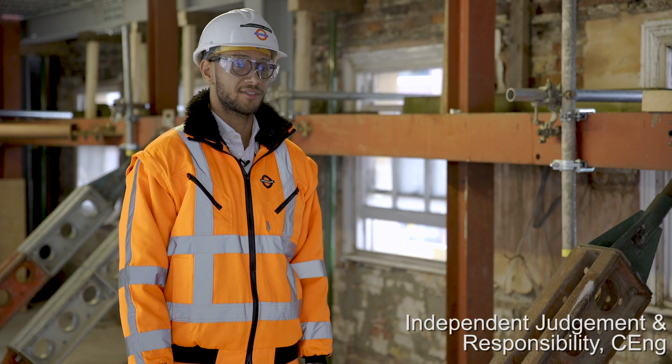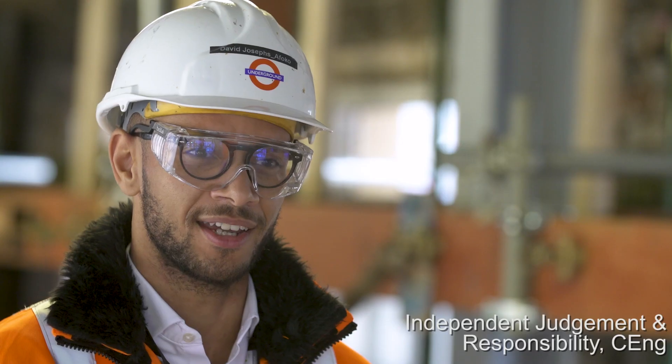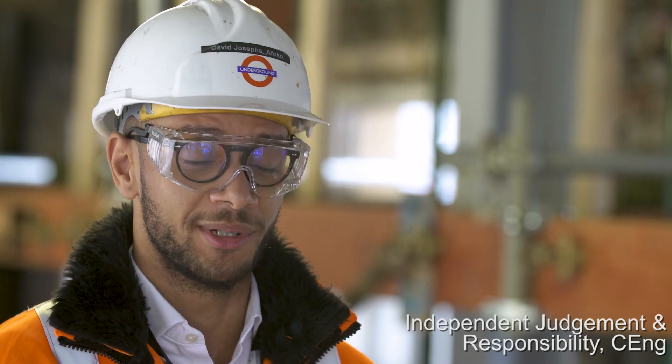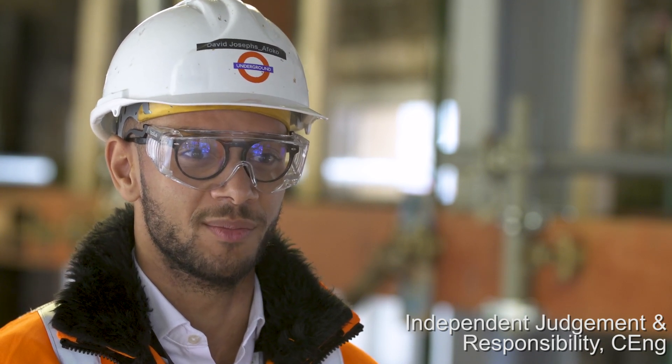I reviewed the connection detail between the retained facade and the new permanent works and felt that the connection could be a bit more robust. That was a comment I raised to the contractor, who also agreed with me, and they instructed the designer to produce a new, more robust connection detail.